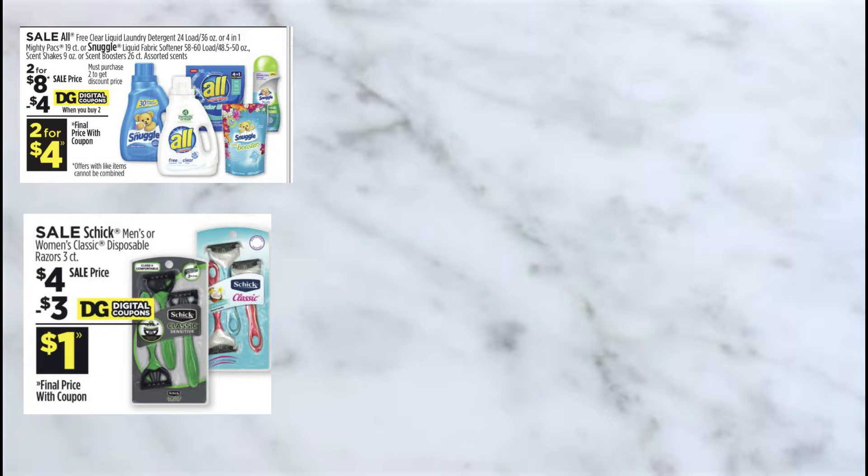Next, I'm going to be grabbing the Chic Disposable Razors. These are priced at $4 and we do have a $3 digital coupon.